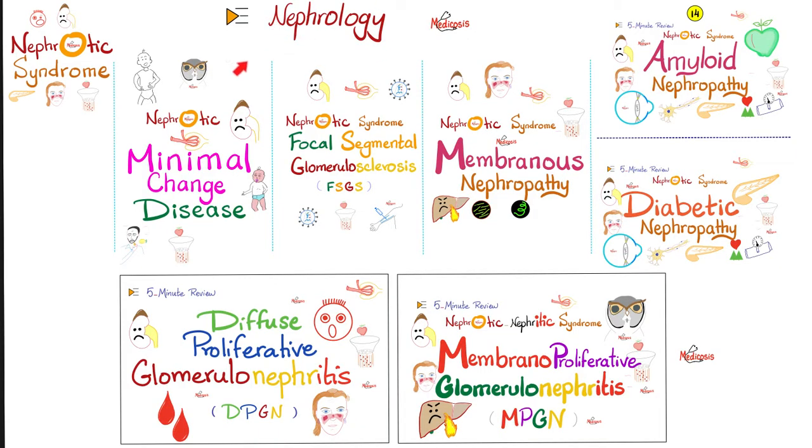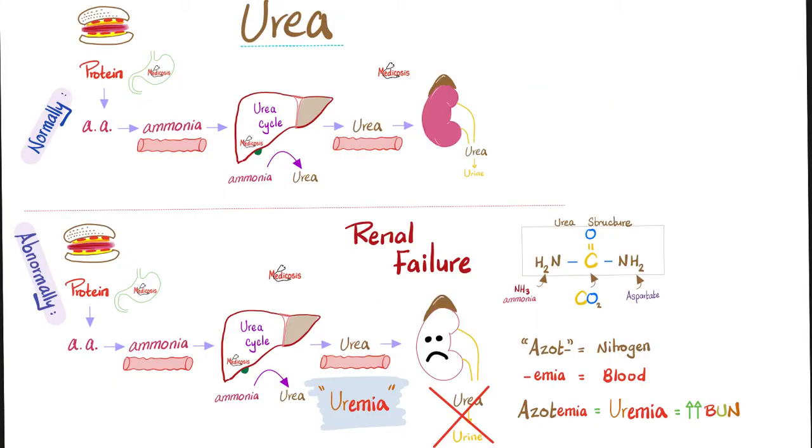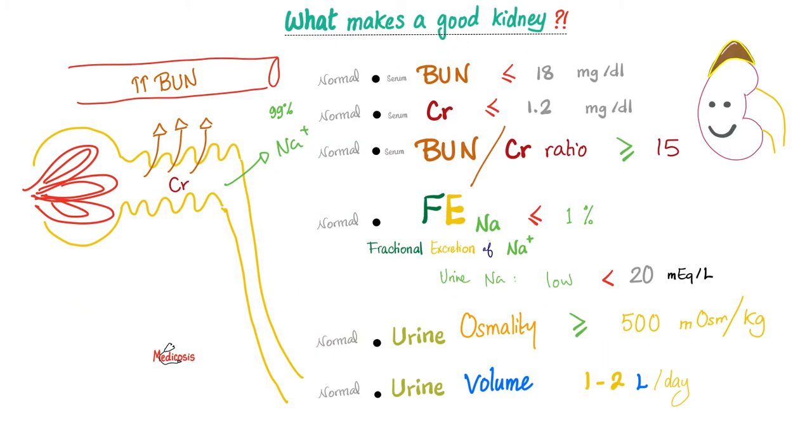Please watch the videos in this nephrology playlist in order. A good kidney should get rid of urea and creatinine in the urine. If I have kidney failure, I cannot do that, so all of the urea will end up in my blood — uremia. A good kidney should get rid of BUN and creatinine in the urine; the BUN-to-creatinine ratio should be greater than 15. A good kidney should not excrete too much sodium, so the fractional excretion of sodium should be less than 1%. A good kidney should also be capable of concentrating the urine, giving high urine osmolality. Normal urine volume is 1–2 liters per day.